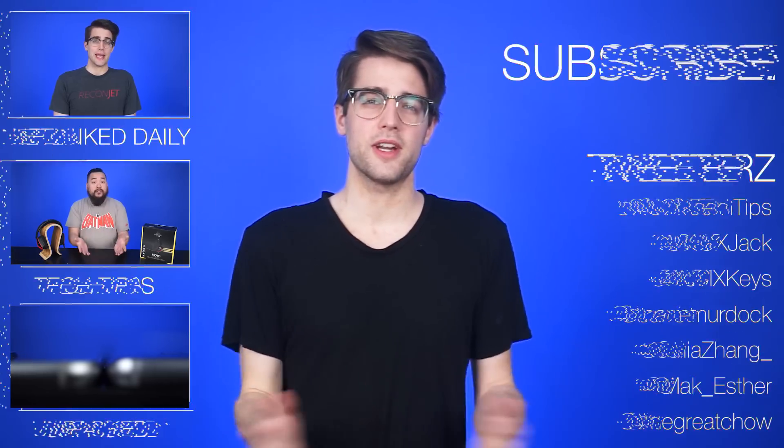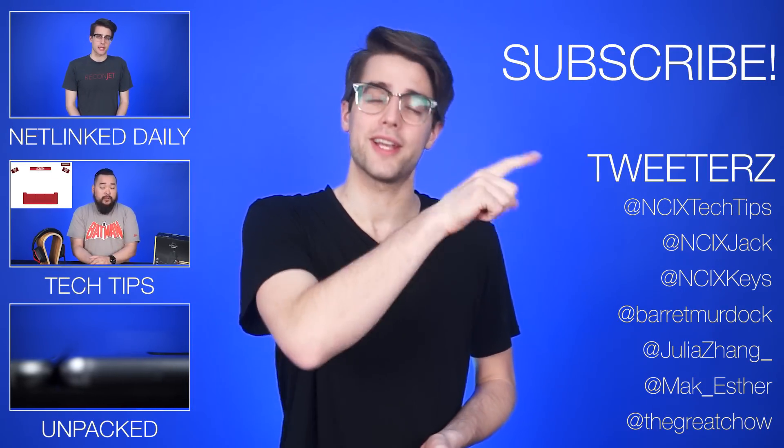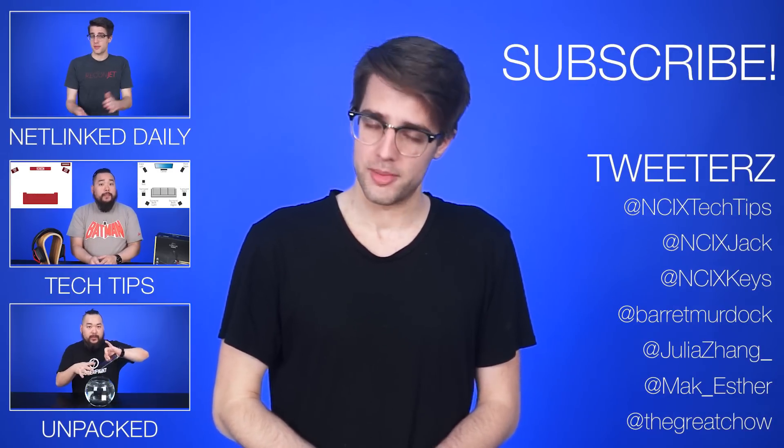You can do it — I believe in you. All right, that's it for Netlink Daily, guys. Thanks for watching. Click here to watch more videos, follow us on social media over here, and don't forget to like and subscribe for more videos like this from NCIX.